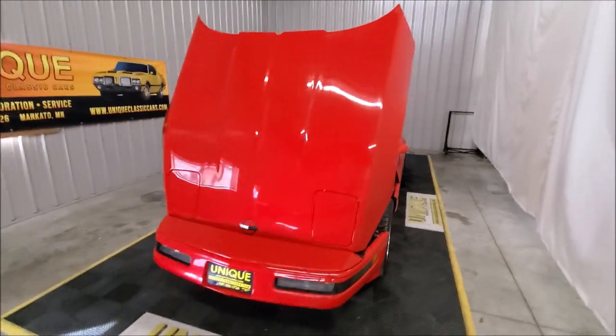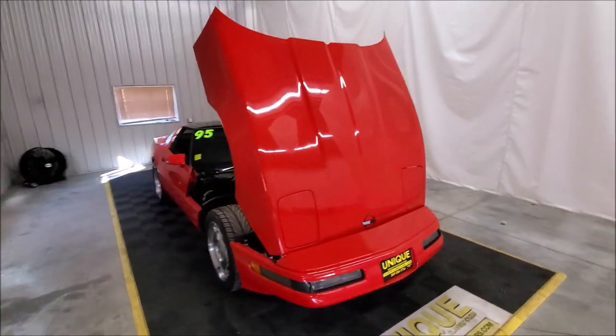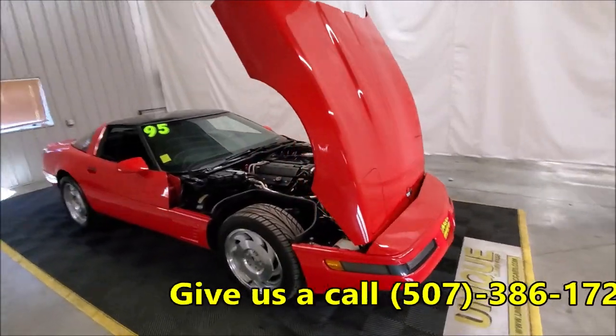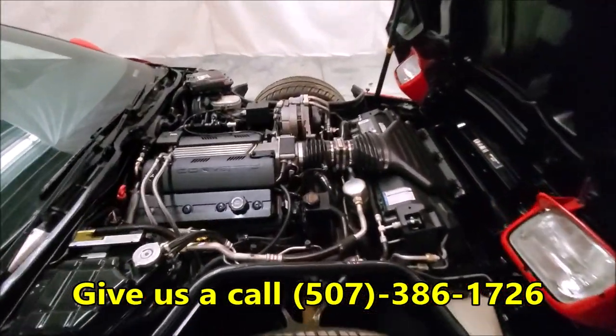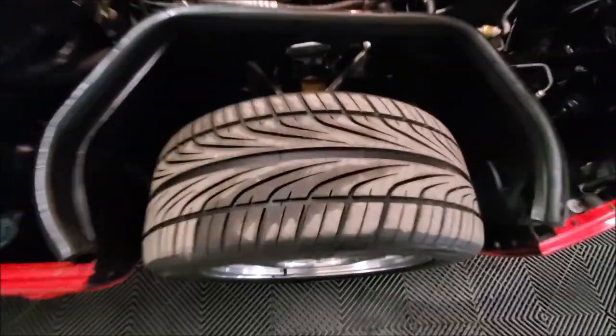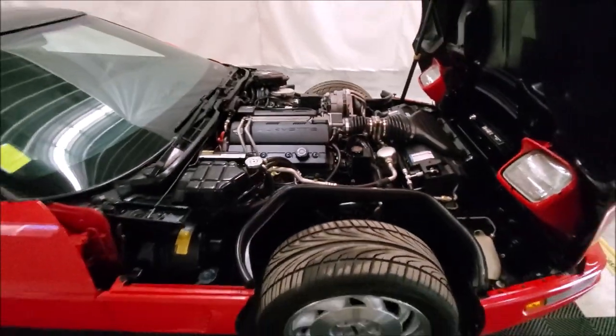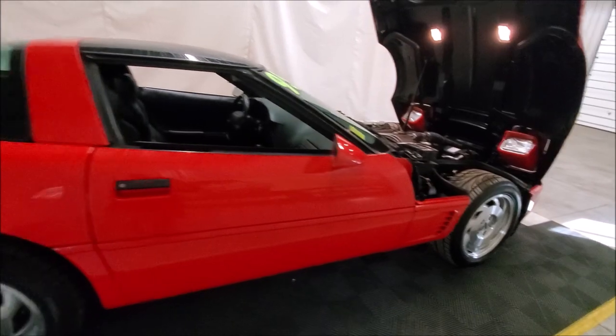You can see all the still pictures of this car on our website at uniqueclassiccars.com, or give us a call at 507-386-1726. The tires have nice deep tread as well. The only thing this car needs is a new owner to go out and have some more fun with it.